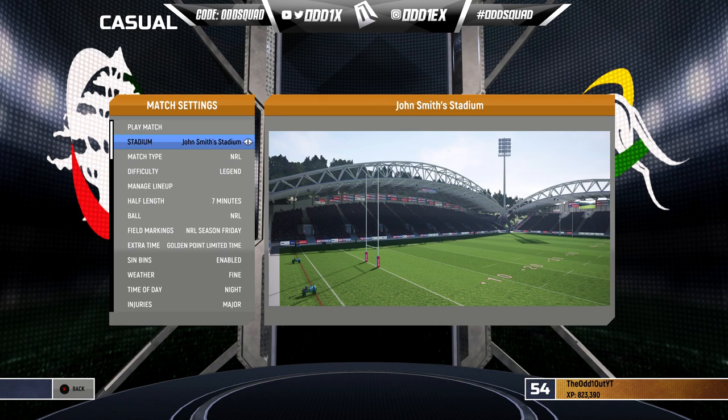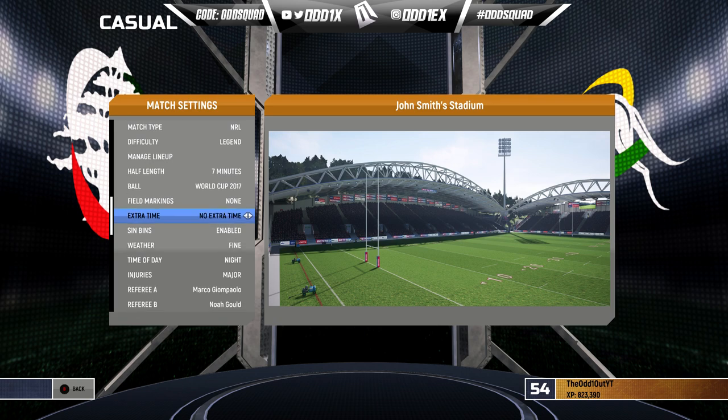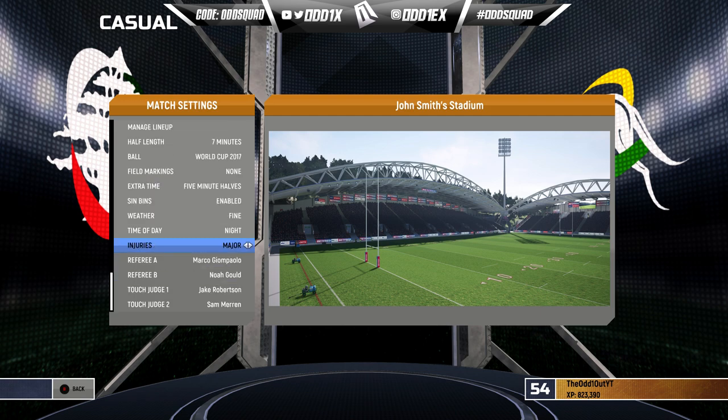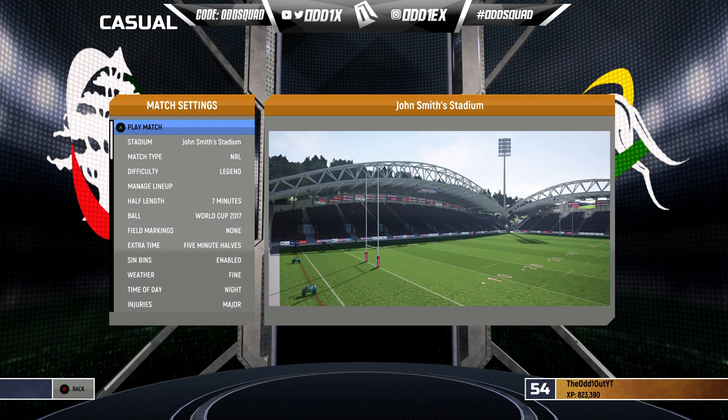The venue is John Smith's Stadium — nice change of scenery playing in these English stadiums. NRL difficulty legend, seven-minute halves, changed the ball to the world cup, field markings on. We'll turn extra time off — well, maybe golden point. We'll also turn injuries off because these boys are really low-rated and we don't want to be managing that.